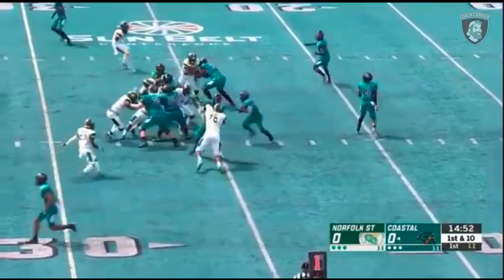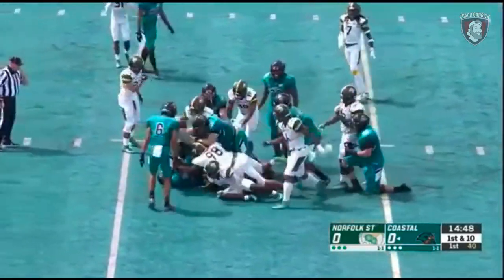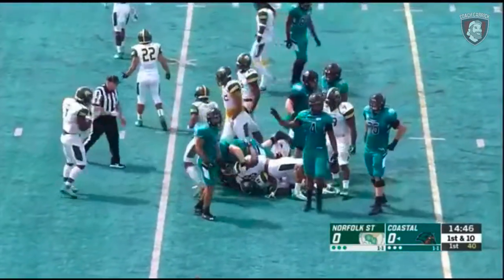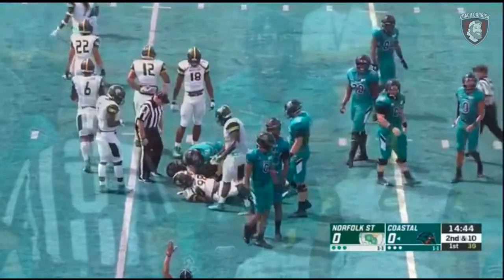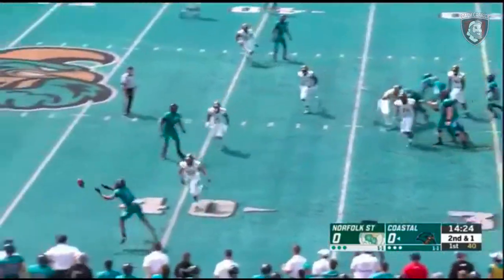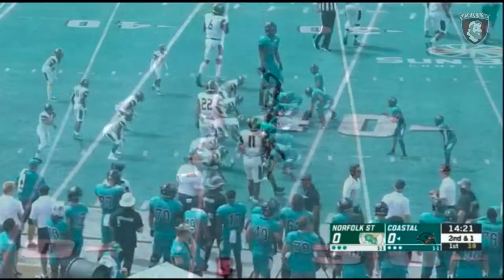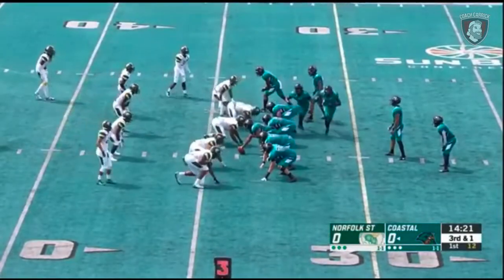On the opening play they pick up about nine yards on the run. Now it's second and one — that's a great asset. A quick pass to the sideline, and CJ Marable is off to a good start as well. He's the starting running back for Coastal Carolina.